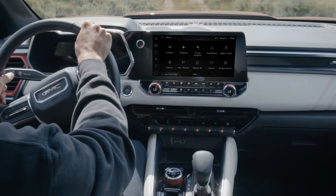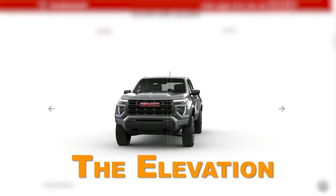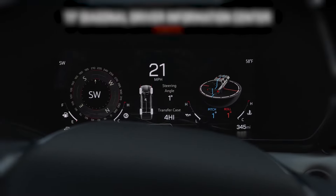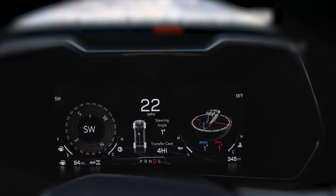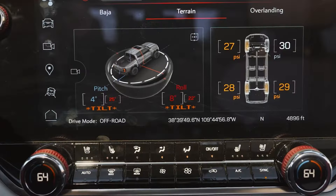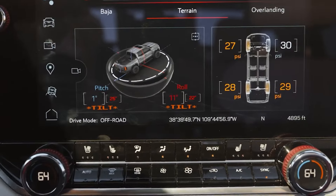However, the quality of the interior is a bit iffy, especially on the lower-end models. The Elevation, for example, doesn't have a faux leather varnished dashboard. Instead, you get the same old black slabs of plastic that you'd find in every other pickup truck in this segment. Sure, they're a bit more soft-touch plastics, but nothing to write home about.